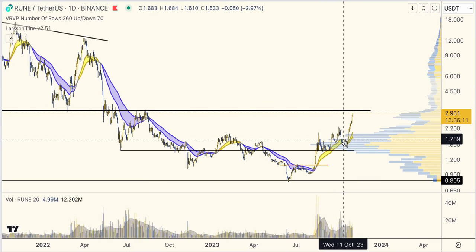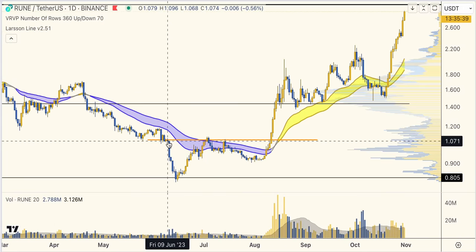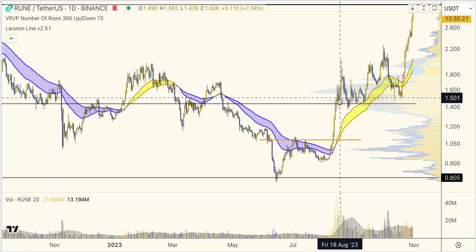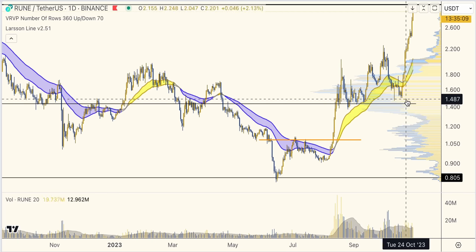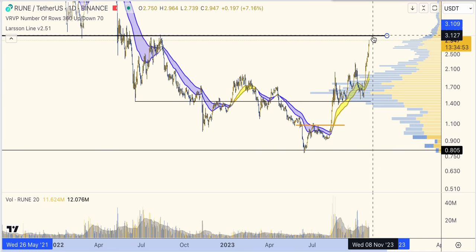ThorChain RUNE — a coin I've covered many times here on the channel because I think it's very interesting technology and what they've built is, in my opinion, very valuable for the whole industry. This chart looks quite different from many of the others. Zooming in, you see something interesting already this summer — this is an Adam and Eve bottom formation, which confirmed and price shot up quite a lot. Larsen Line flipped gold. This level that was previously support, then resistance, then support that eventually failed, was reclaimed as support and held a great number of times. On the USD chart, RUNE is now approaching this key resistance at about $3.10.